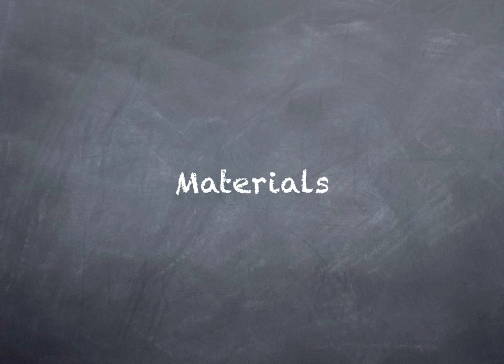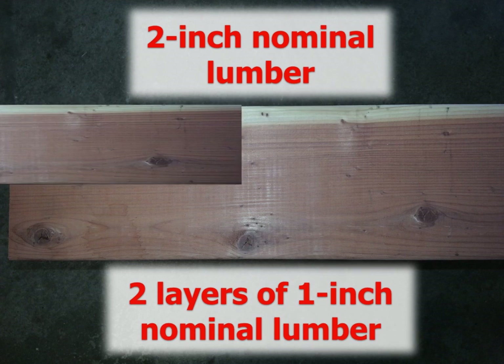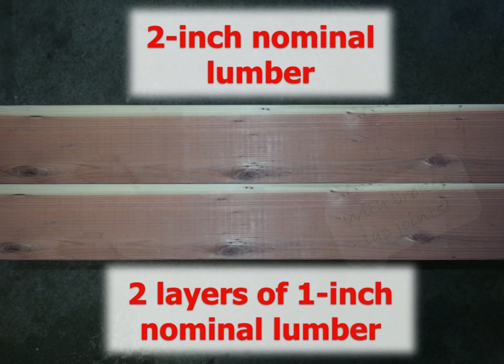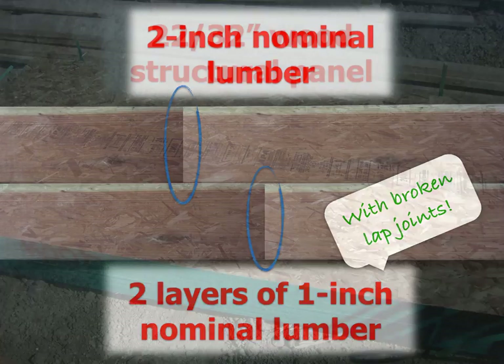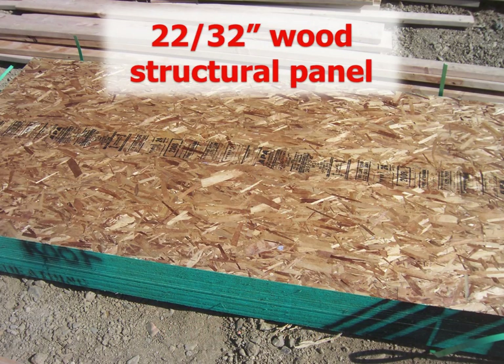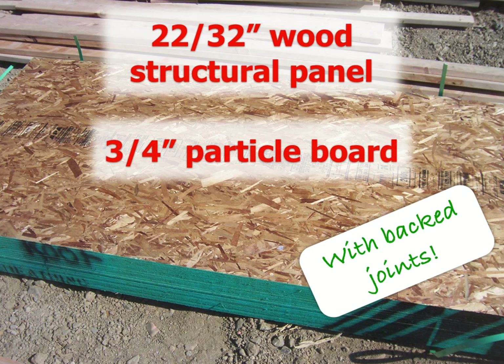There are certain materials that are specifically approved for fire blocking. First, you can use two-inch nominal lumber, or you can use two layers of one-inch nominal lumber, except you've got to make sure that it has broken lapped joints between each ply. You can also use 23/32-inch wood structural panel like OSB or plywood, or three-quarter-inch particle board. Using these board products, you've got to have backed joints, so if the seams between two pieces don't fall over a framing member, they'll need to be backed or doubled up somehow.